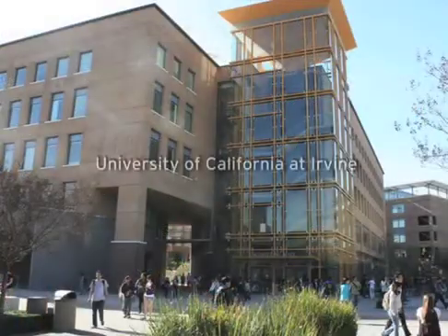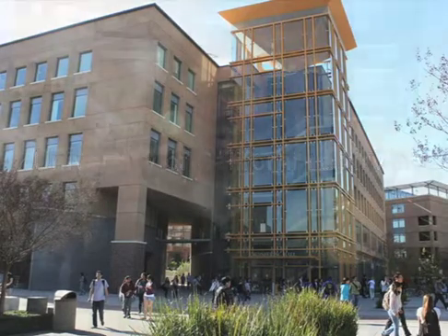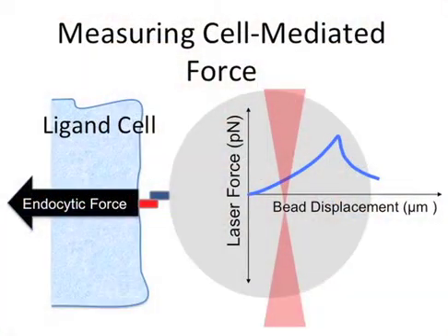At this point, I contacted Elliot at University of California in Irvine to enlist his expertise in optical tweezers. In order to measure cell-generated forces, I recommended that we replace the notch cell with a notch bead that could be trapped in a laser and placed just in contact with a ligand cell.